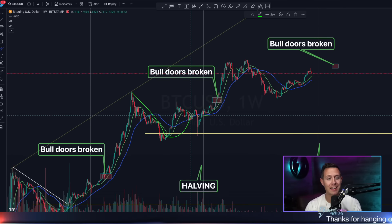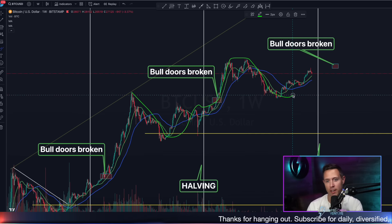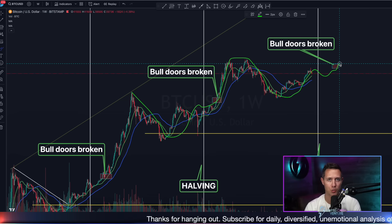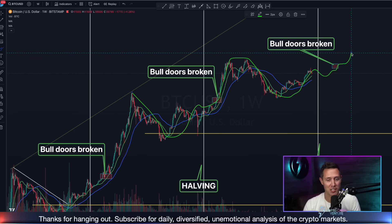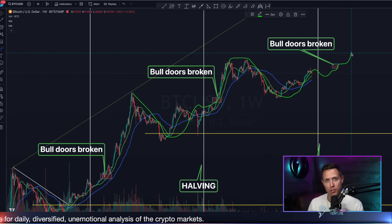Entering a crazy bear market, exiting the bear market, breaking bull market doors and entering a parabolic bull run to all-time highs, entering another bear market, exiting the bear market, and right now getting ready to break the next bull market doors for the next parabolic bull market to all-time highs that we're hoping to see. This has essentially been me tracking this crypto journey around six years on this YouTube channel, and many of you on the same exact crypto journey with me.